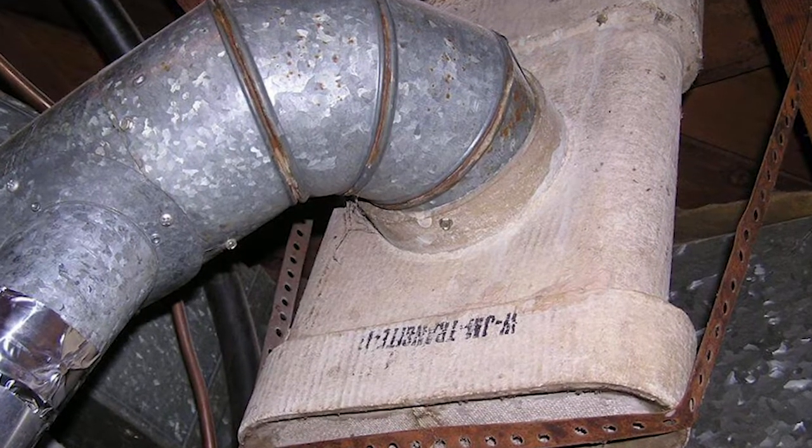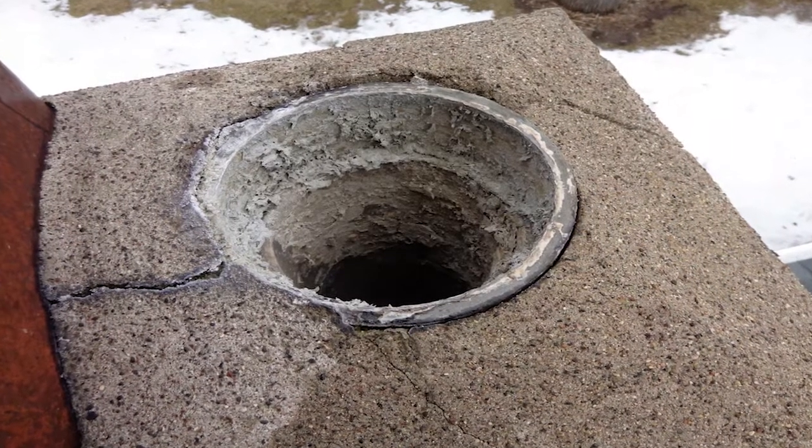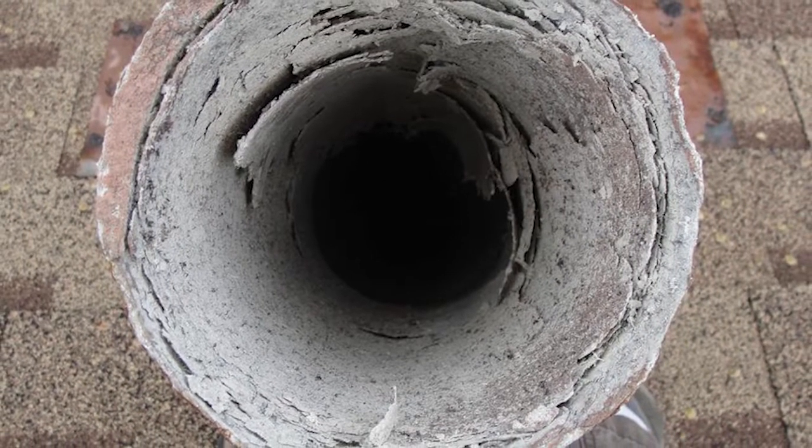Transite asbestos is usually found in chimney flues, both in commercial and residential buildings. The main purpose of the flue lining is to withstand extreme temperatures and to prevent the heat from escaping.